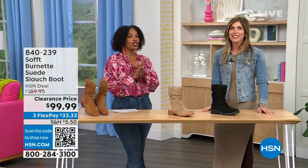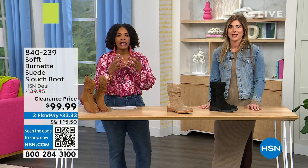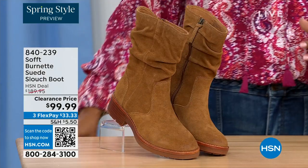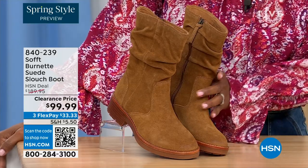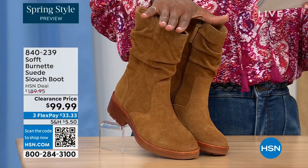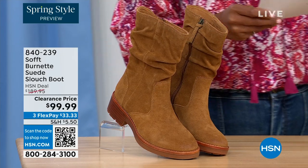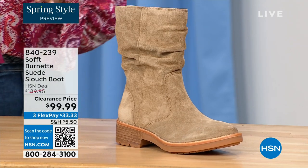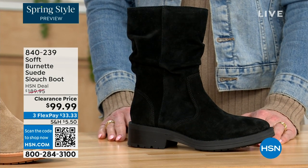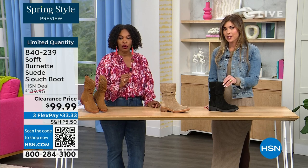You're watching HSN — we're talking shoes, talking Soft, which is a fantastic brand, nearly 100 years old. They make shoes with comfort in mind but also style and quality. What you're looking at right here is called the Burnett — a suede slouch boot. We don't have a lot of these left. We've got a few colors: this one is called Brandy, and it's been going first all evening. The lightest option today is called Barley, and then we have it in black. We have 134 left.